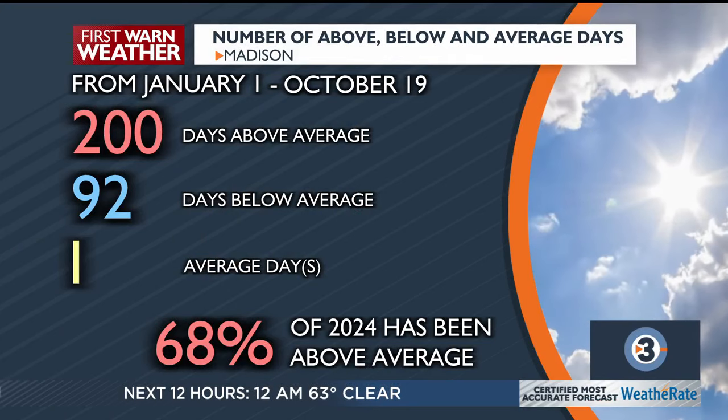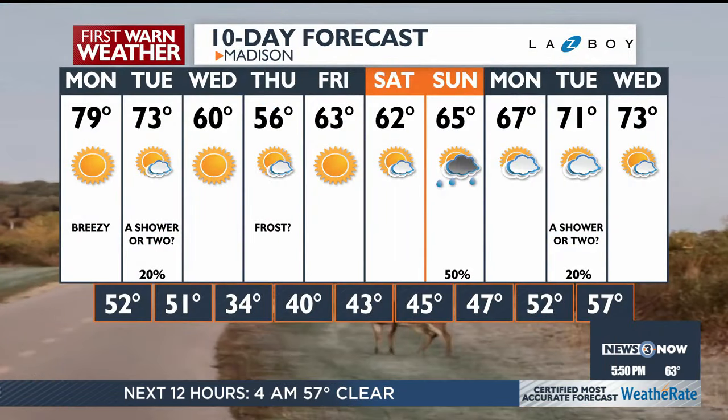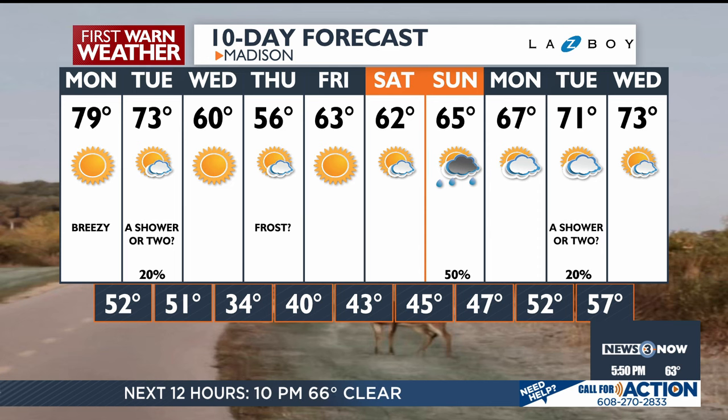With 200 days spent above average this year, we are at 68% of the year being above average with only one average day in the Madison area. There is a look at our 10-day forecast. We do see a chance for rain Tuesday, but I think our best chance for rain will actually be that Sunday with a 50% chance — conditions just look better as we look to end next weekend. It'll be interesting to see how these last two months pan out and how that will determine where this year ultimately ends. Alright, sounds good. Thank you, Blaze.